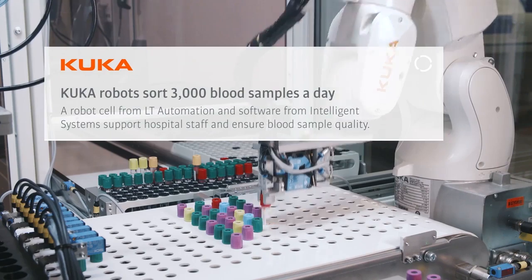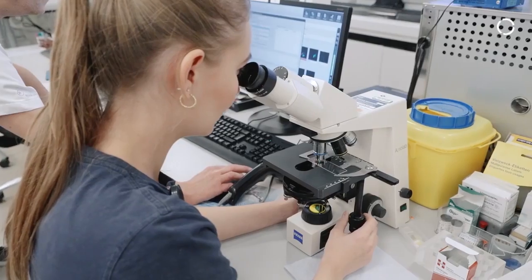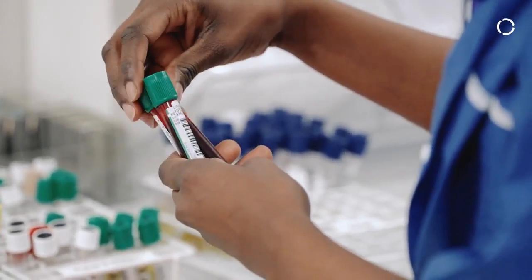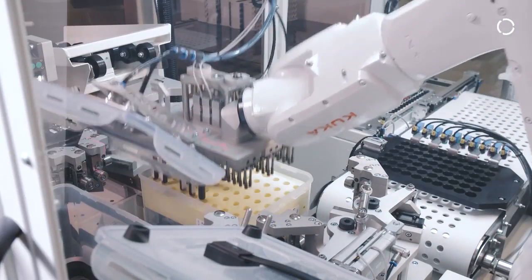We are at the University Hospital of Aalborg at the Department of Clinical Biochemistry. It's located in the center of Aalborg and what we see behind us is a robotic solution that we developed as part of the intelligent transportation box.